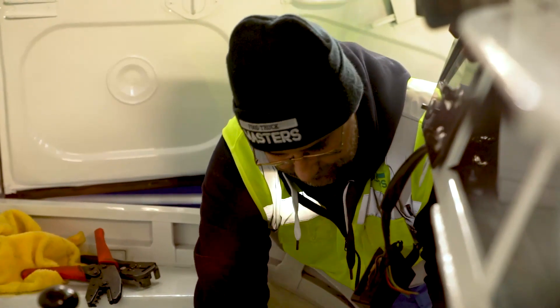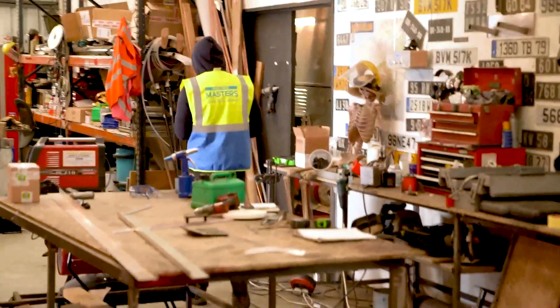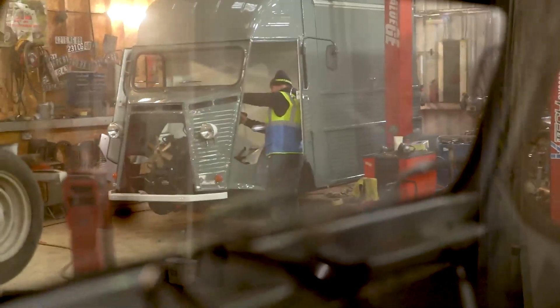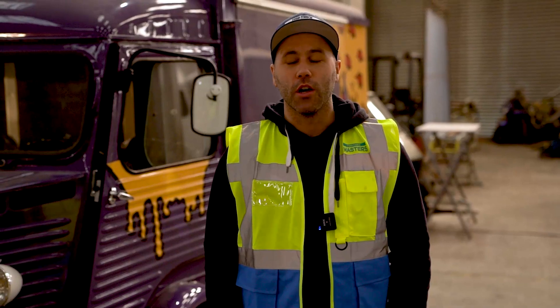I built my first engine when I'm 15 years old. From there I never stopped. My father is a mechanic as well. I was born inside the garage. I've been a mechanic already 22 years, so I'm in charge.